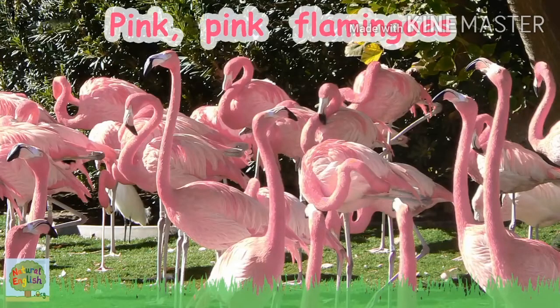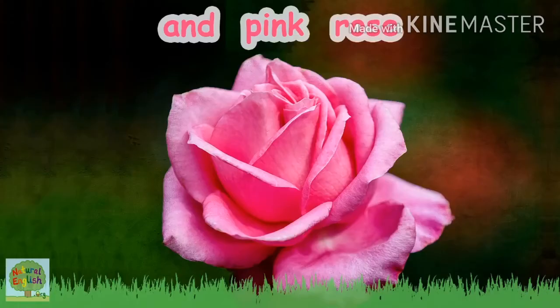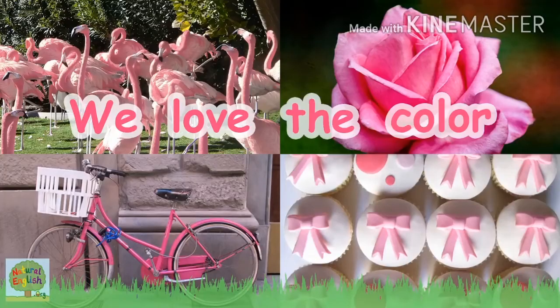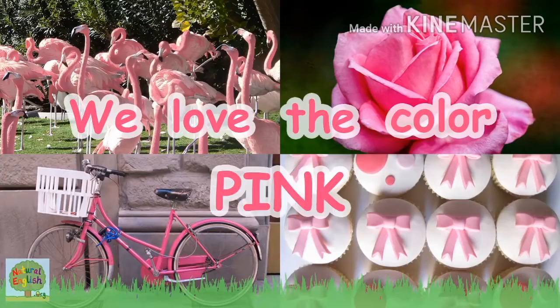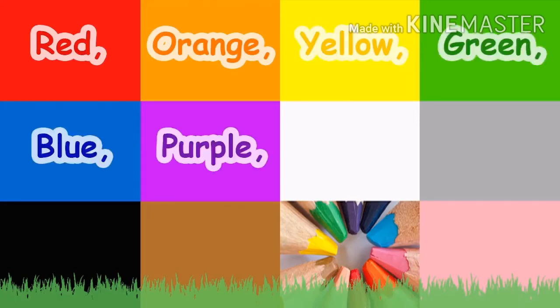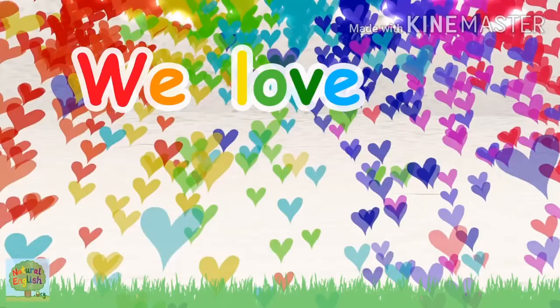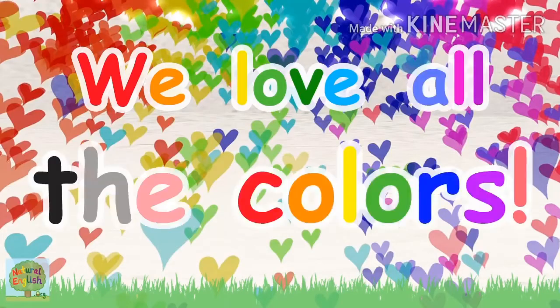Pink, pink flamingos, pink bike and pink bows, pink shoes and pink rose, we love the color pink! Red, orange, yellow, green, blue, purple, white, grey, black, brown and pink — we love all the colors!